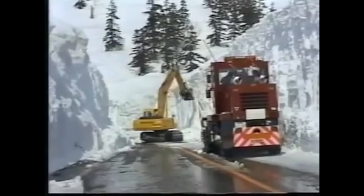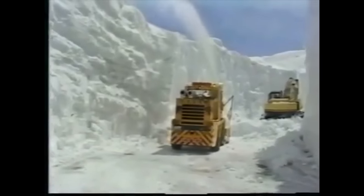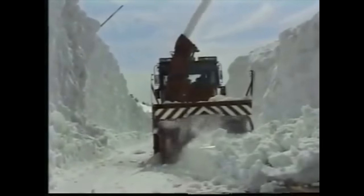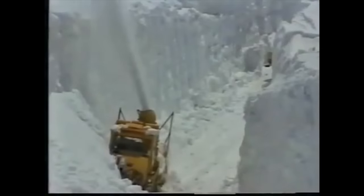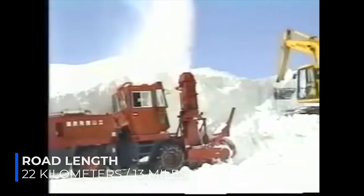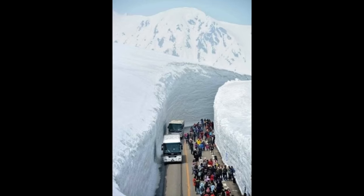Backhoes are used to help widen the road. When the bulldozers have come within 2 meters or less of the road surface, the rotary blowers can begin their work and help to reveal the long-buried asphalt. Plowing the 22-kilometer section of the road takes about a month, and by mid-April the road is typically open.